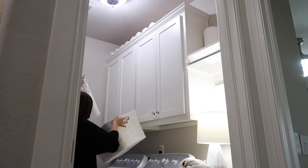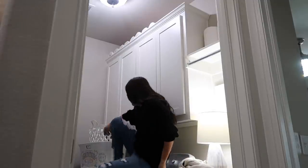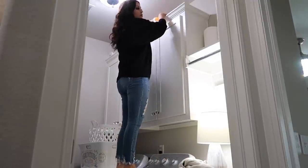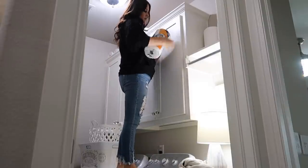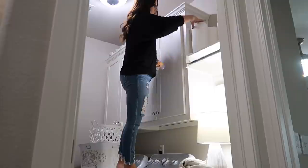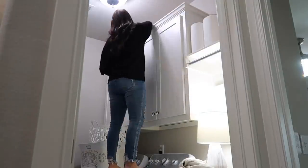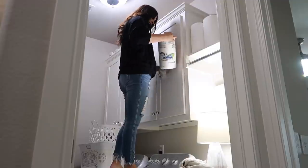Now I'm headed back into my laundry room. I like to keep some of my paper towels on display down below. I leave the ones up top in plastic so they don't get too dusty, but once I move them down to the shelf I go ahead and open them up so they look more like decor up there.